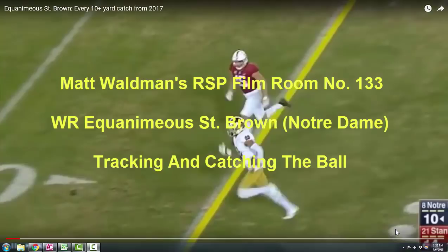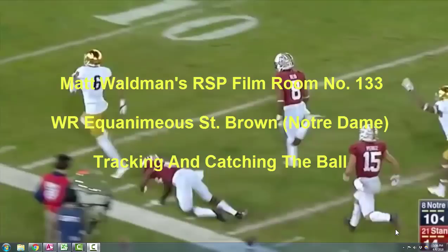Welcome to the RSP Film Room. I'm Matt Waldman with the Rookie Scouting Portfolio. We're going to take a look at Notre Dame wide receiver Equanimeous St. Brown.